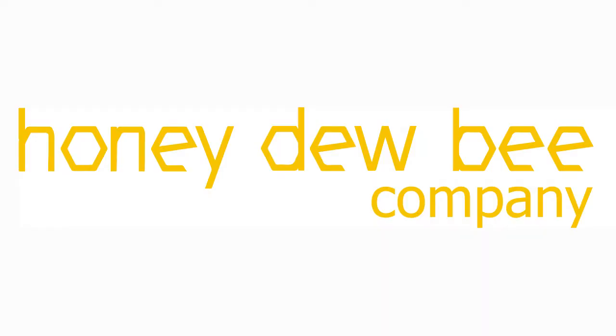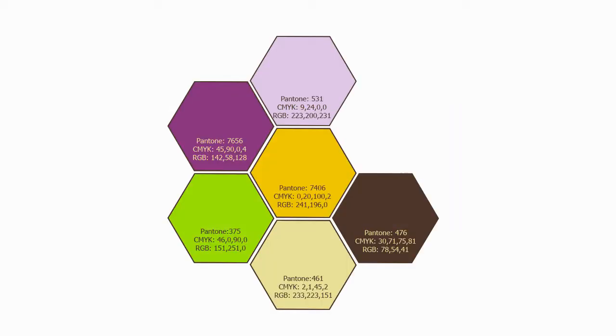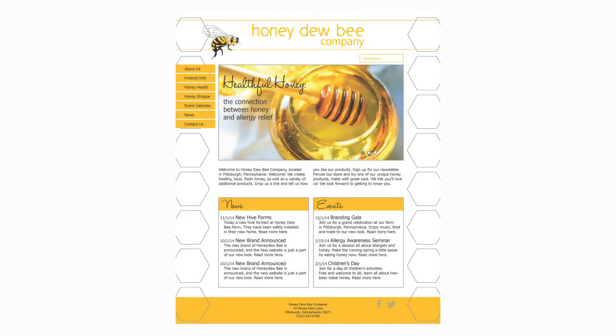The Honeydubie logo is warm and friendly, using the hexagon shape to form the letters and reinforce the honey connection. Honeydubie is all about being warm, fresh, and appealing. Bright colors, each one inspired by nature, make up the color palette. They are utilized, in this example, to welcome visitors to the website.